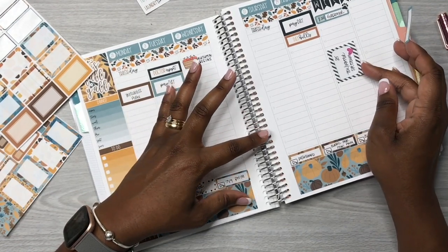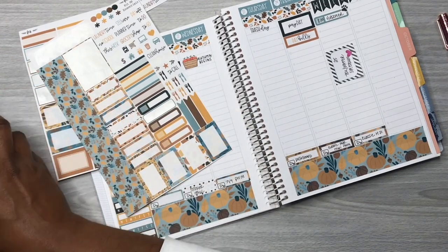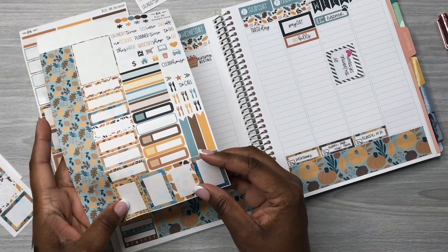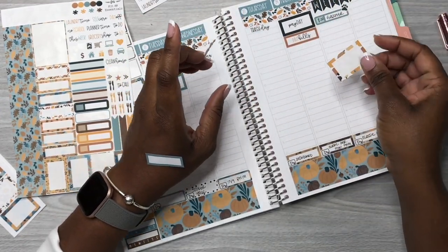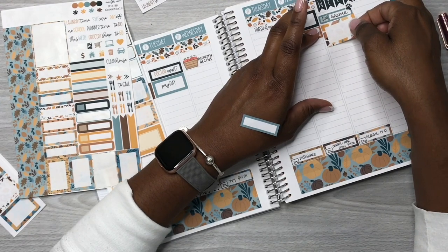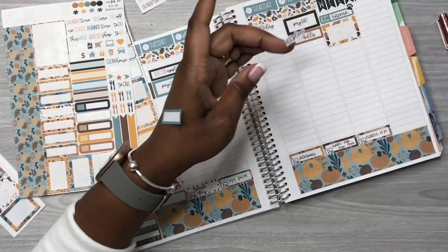Now I'm trying to decide which box sticker I want to use for this script sticker. Let's pull up this sticky note for some bills that are due on Saturday — we'll notate it there with this patterned box. Once I get it straight I'll put it down in the time slot. I'm still fiddling around with this meal plan sticker trying to figure out when I'm actually going to do my meal planning.